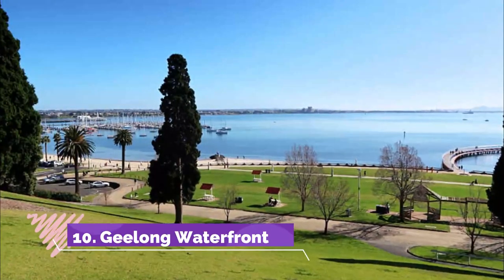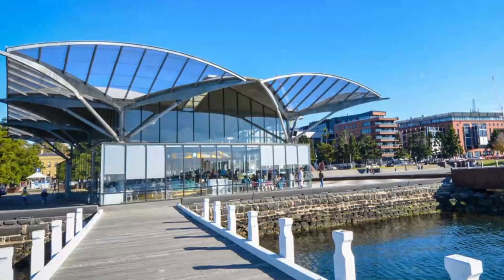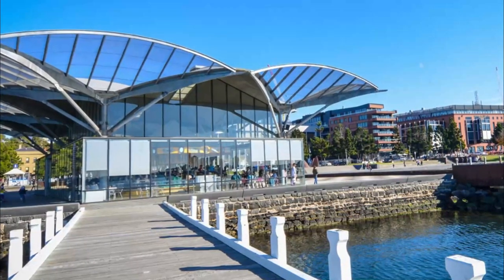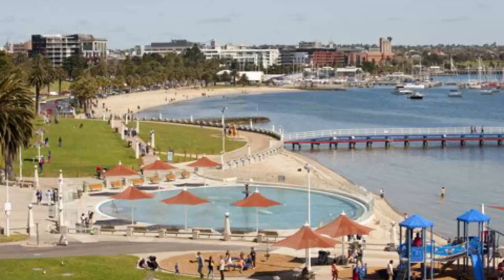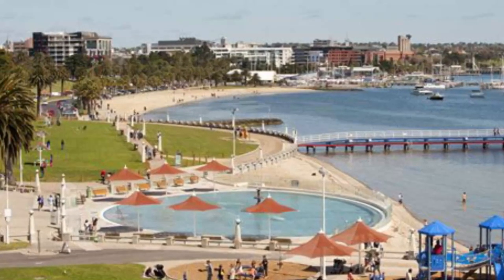Number ten: Geelong Waterfront. Curving its way gently along Corio Bay is the lively Geelong Waterfront, which is undoubtedly the most popular place in town. Packed with things to see and do, it boasts countless attractions, activities, and amenities, with something for everyone to enjoy.